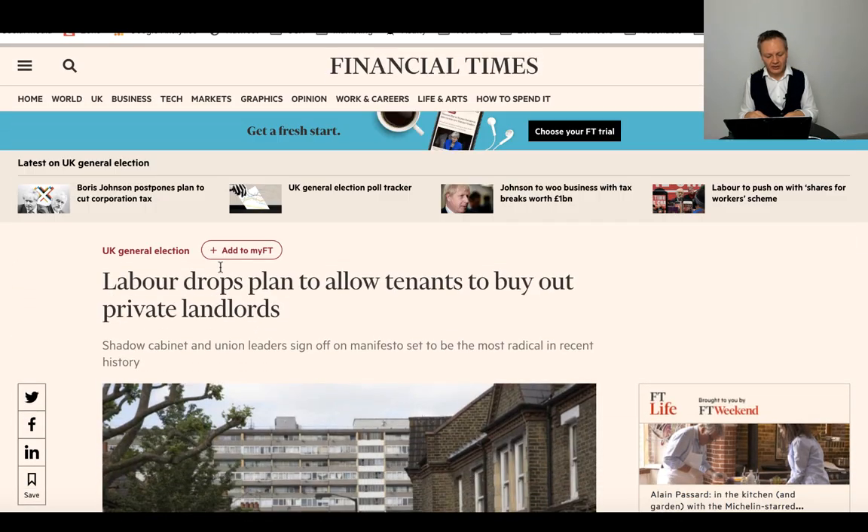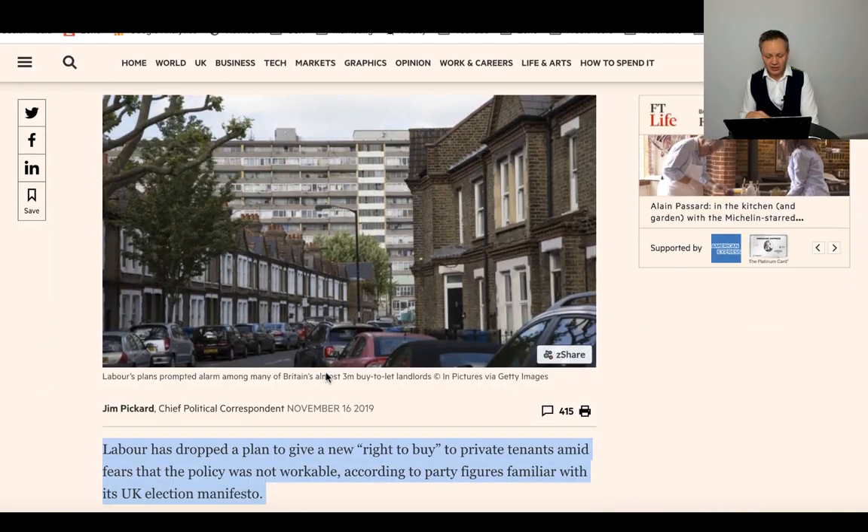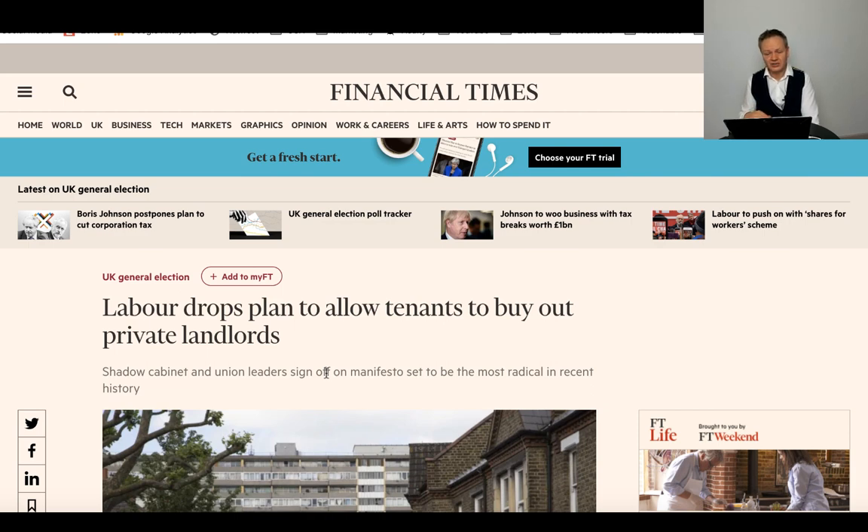The Financial Times leads with: 'Labour drops plan to allow tenants to buy out private landlords.' Jeremy Corbyn was quoted as saying he wants to make it harder for landlords — he wants properties to be in the hands of everyday people, not investors. This basically meant writing legislation to allow tenants to buy your properties at a discounted rate. He has backtracked on that, which is not the first time, and will probably attack different types of legislation instead.